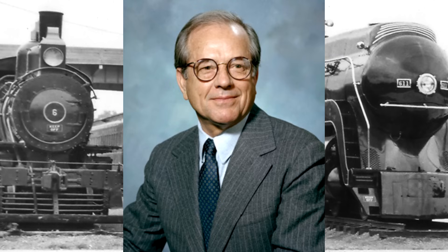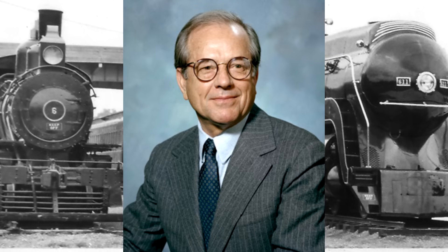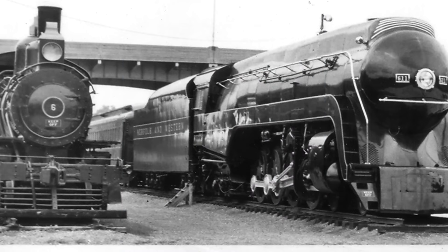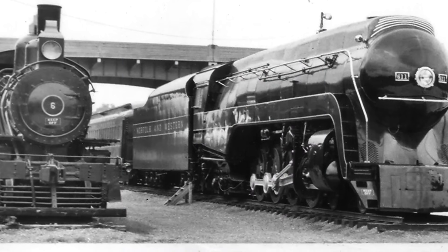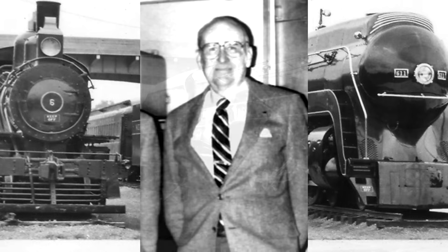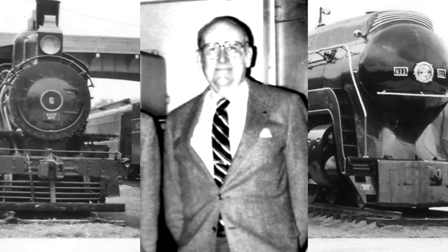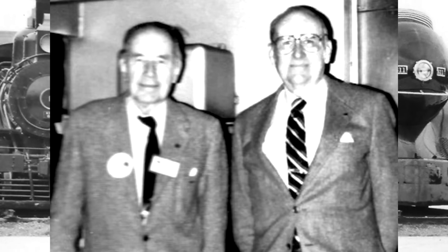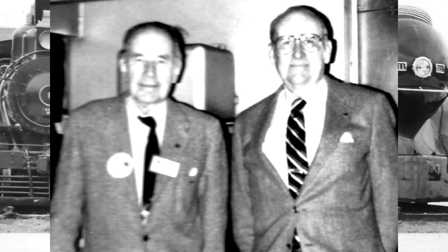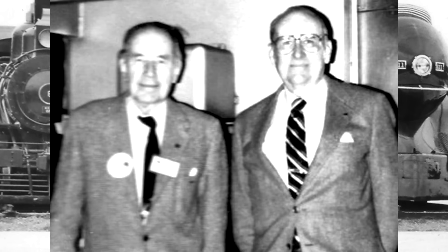Fishwick said they could test all they wanted, but he absolutely refused to let 611 run on Norfolk and Western trackage again. It wasn't until 1981, two weeks after Fishwick retired on September 30th, that his successor Robert B. Claytor — who was the brother of Graham — took over. The Claytor family is really involved in this: 611 owes much of her existence to the Claytors.